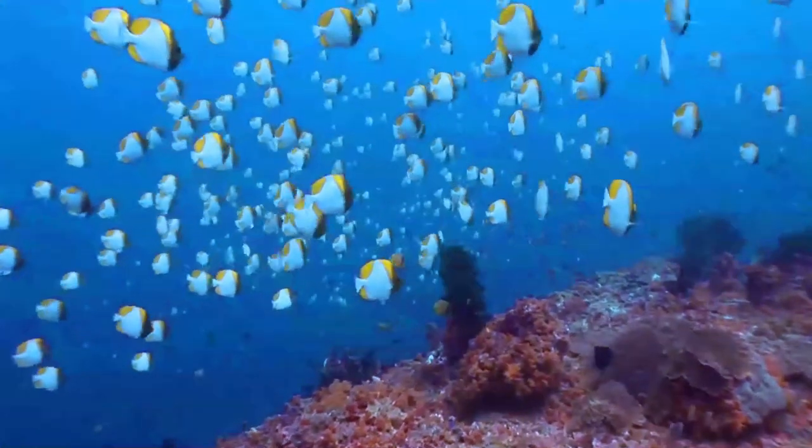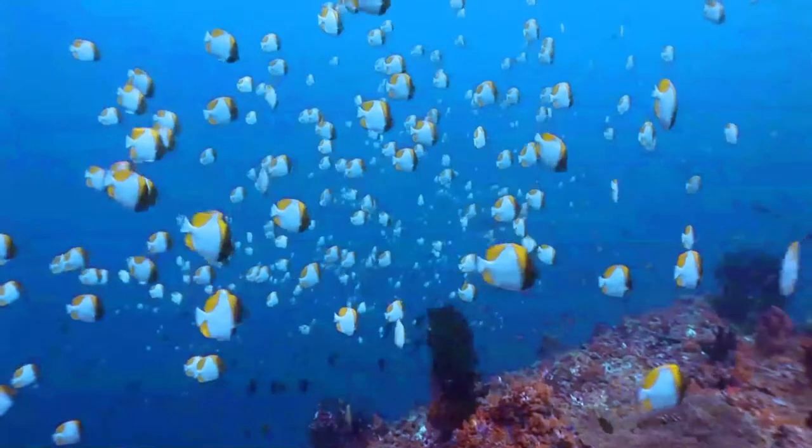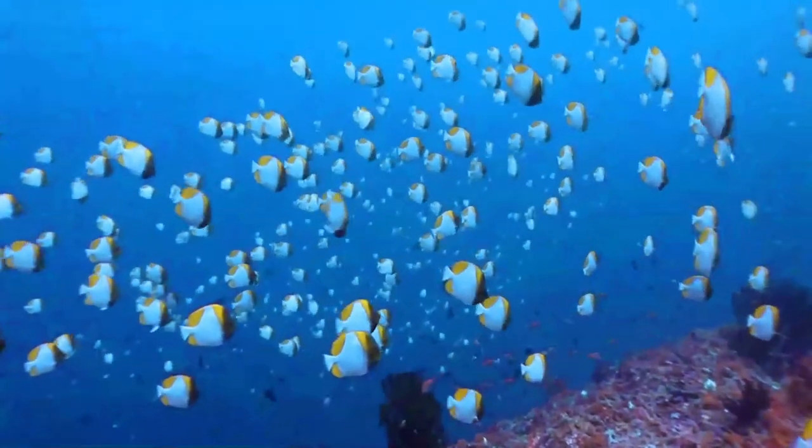It is widespread throughout the tropical and subtropical waters of the central Indo-Pacific, from Cocos Keeling and Christmas Island to Polynesia, and from south Japan to New Caledonia.